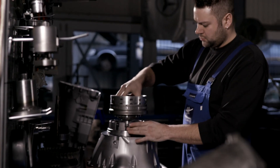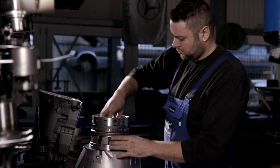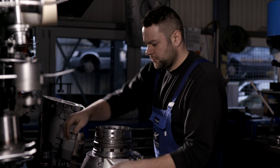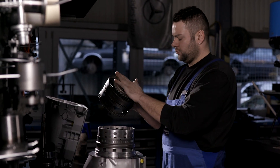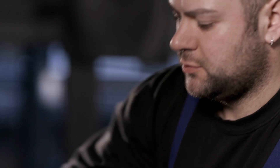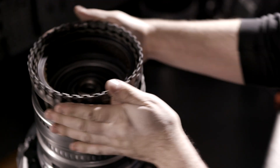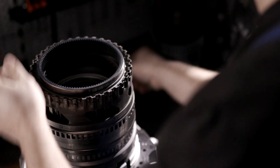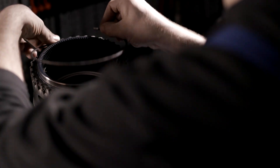Restoring automatic transmissions has its own attractions at Hermanns auto specialist. Motorists pay only half for a refurbished engine or remanufactured transmission compared to what they would for a new one. Transmissions are made of more than 200 individual parts, which first have to be disassembled and cleaned.